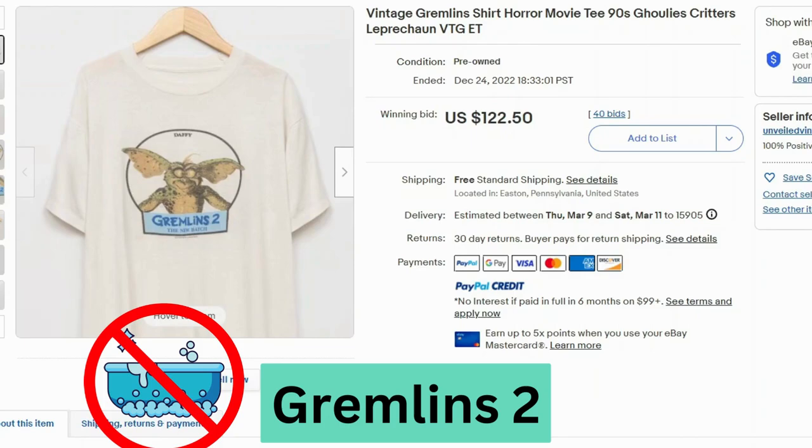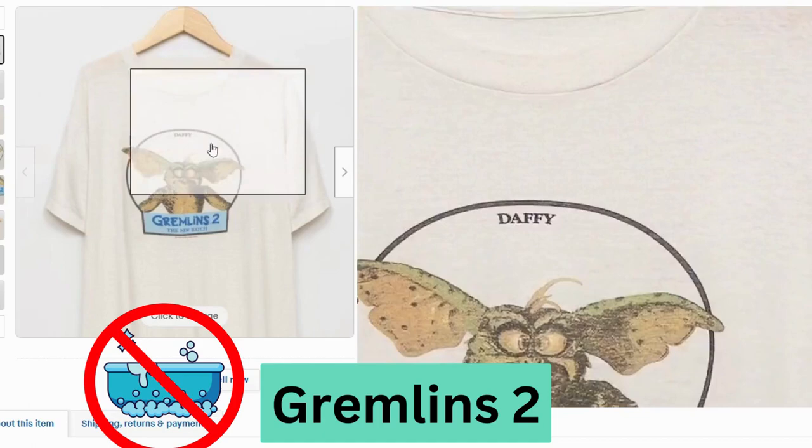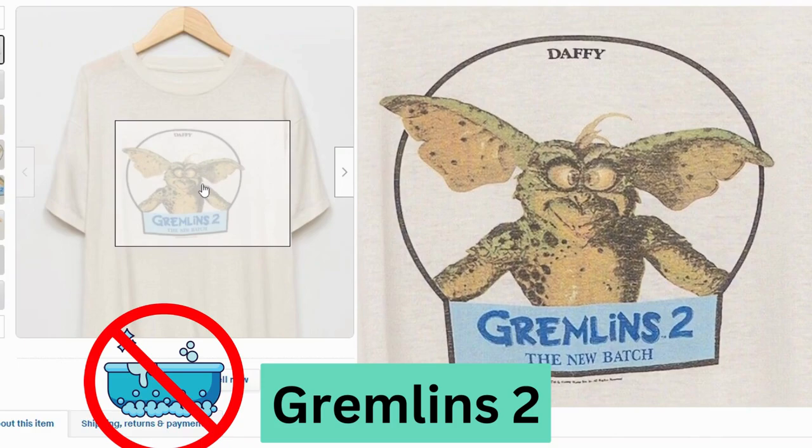Gremlins. This is a Gremlins 2 promo t-shirt. This sold at auction for $122 and free shipping. This one is also missing the tag, but you can see at the bottom it says 1990. This is the character Daffy from Gremlins. The graphic is definitely worn out.